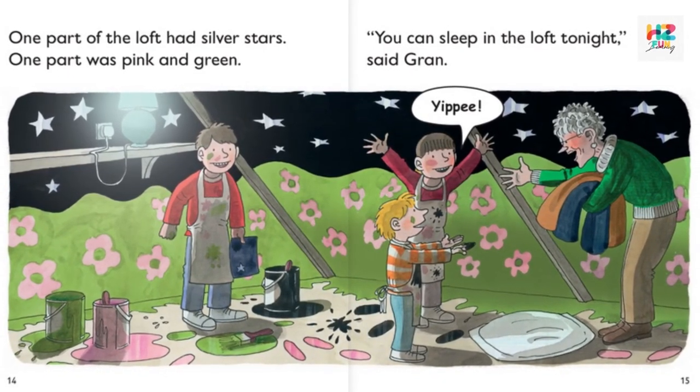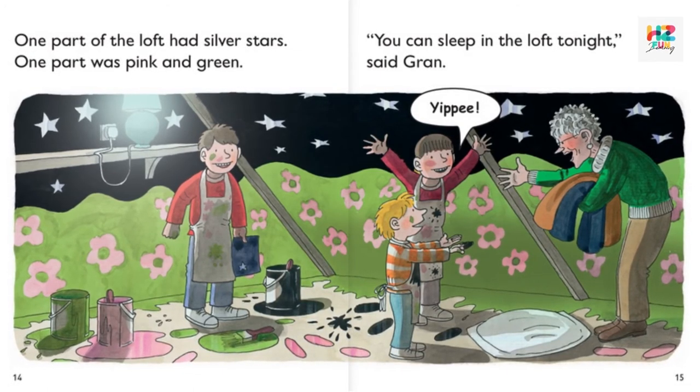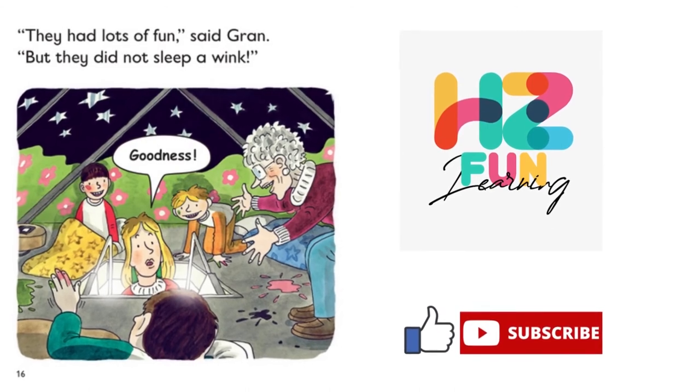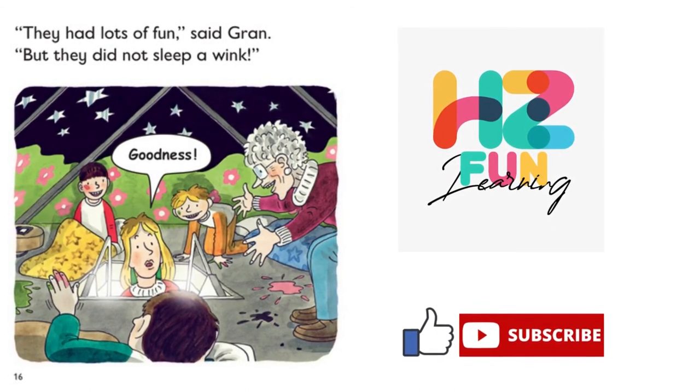One part of the loft had silver stars. One part was pink and green. "You can sleep in the loft tonight," said Gran. Yippee! They had lots of fun, said Gran. But they did not sleep a wink.